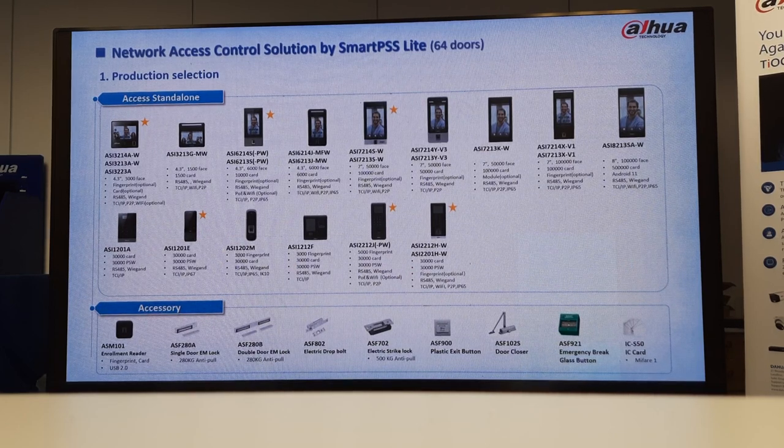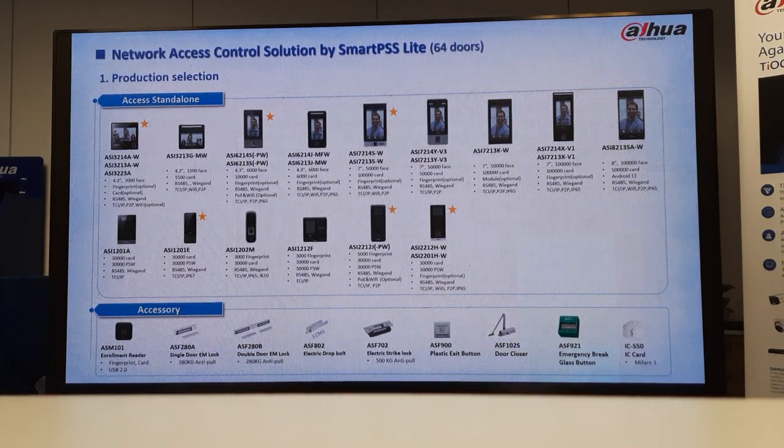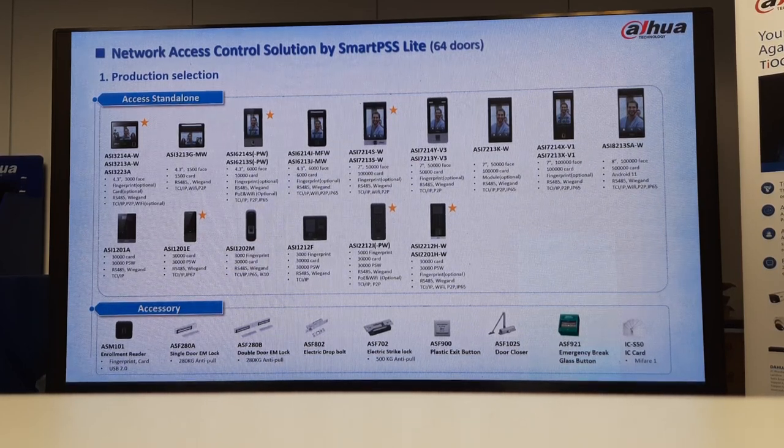Access control, access control standalone with facial recognition — we've put them from the small ones to the big ones. We've got the 4.3-inch screen ones and then we also have the ASR-6214.